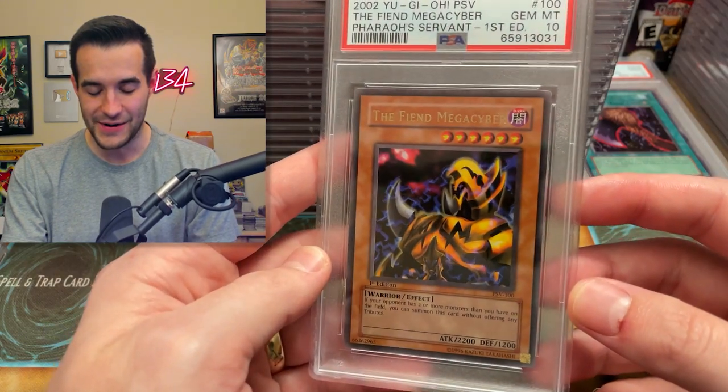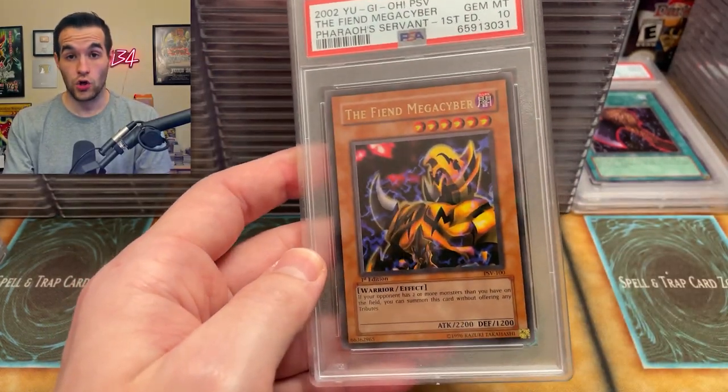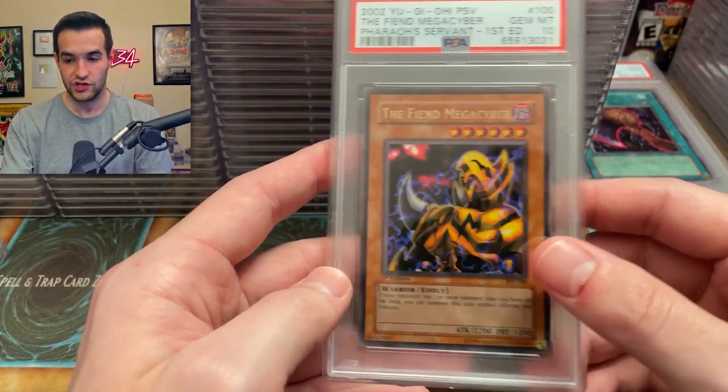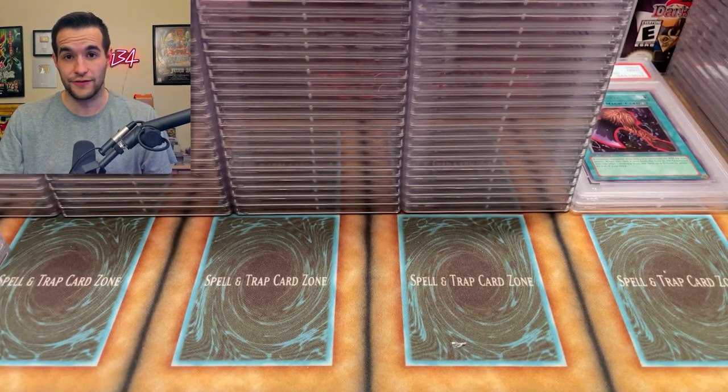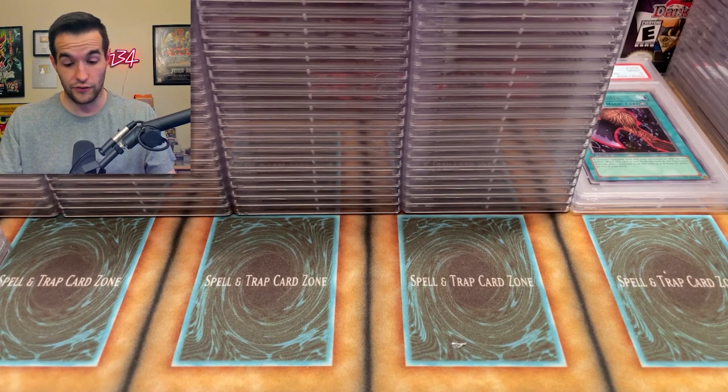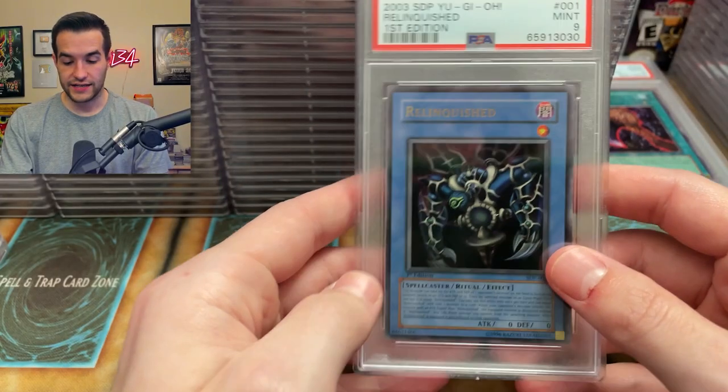Yes — Fiend Megacyber! Let's go! PSA 10! I had graded this a long time ago and sold it to my friend GeziTCG to help complete his set of every single foil from LOB to AST first edition graded. So he has all of them now, which is insane.